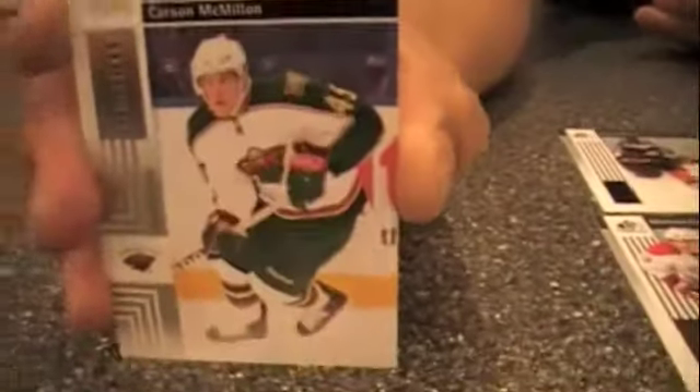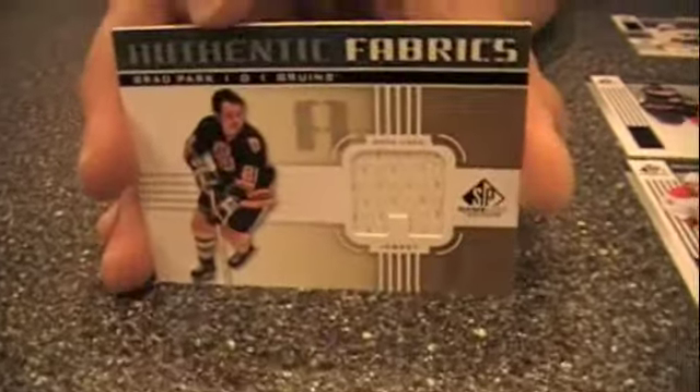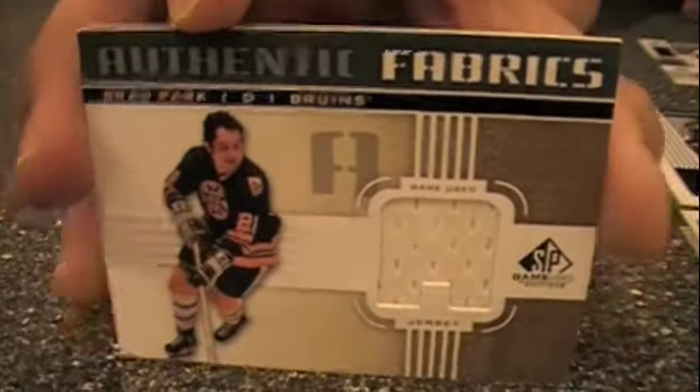Here's a Carson McMillan Authentic Rookies card numbered out of 699 — that's a foil-stamped rookie card. The hit here is Brad Park. We've got a Bruins theme brewing — an old-school guy, not wearing a helmet, skating on the ice. That's always cool.